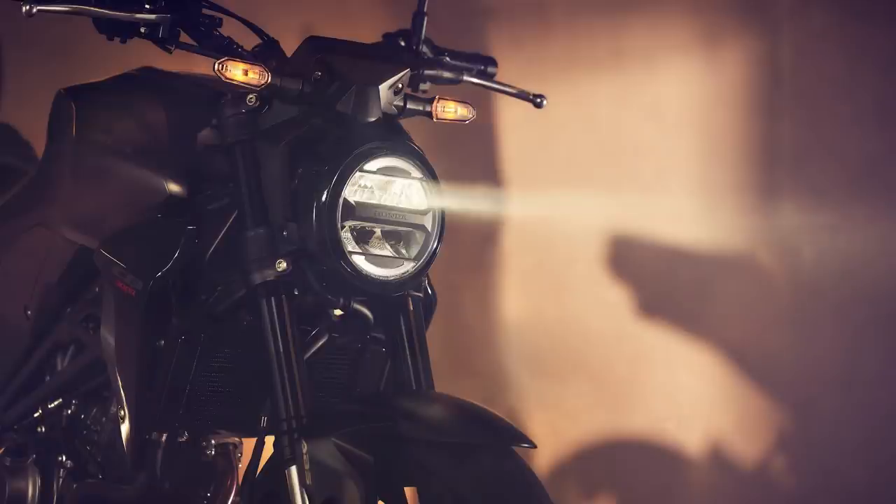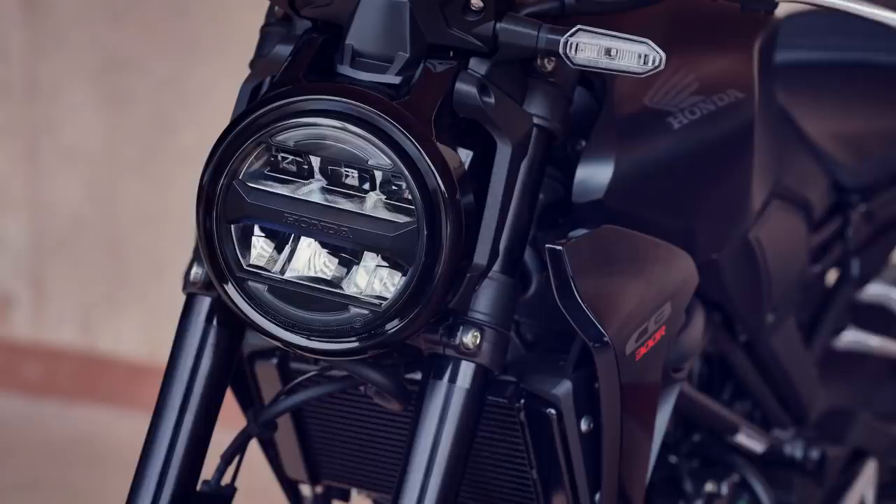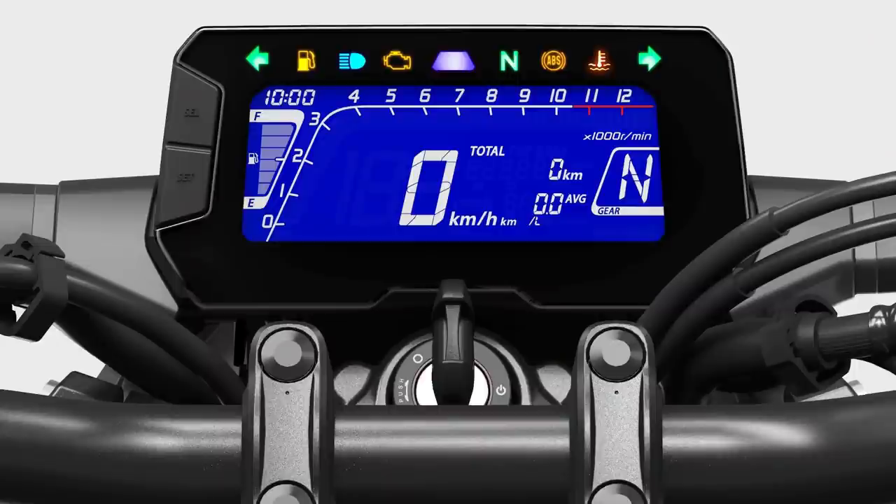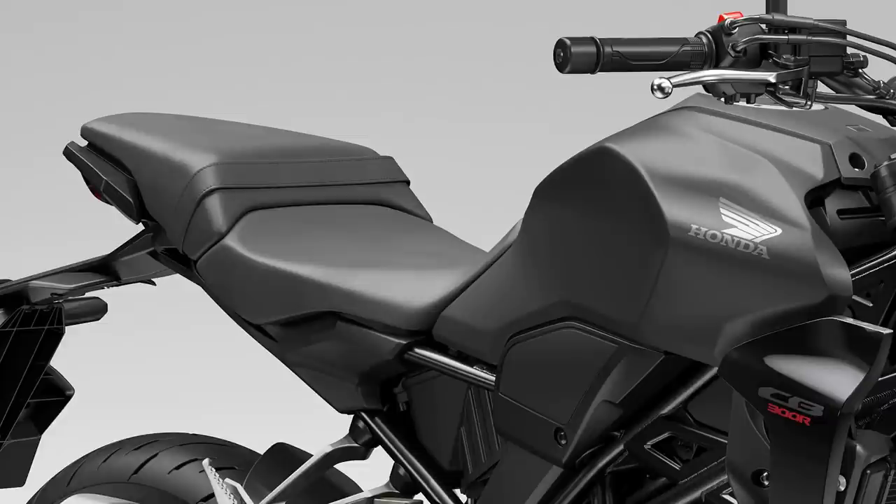Obviously, mid-corner loss of grip is not good. You still get LED lighting all round including the indicators, the awesome styling, and the LCD dash. The only other tweaks on the spec sheet are a new gear position indicator that should be a little easier to read, and the seat — which sits at just under 800mm — gets a new covering said to be more comfortable.